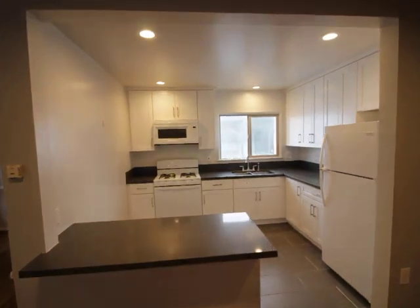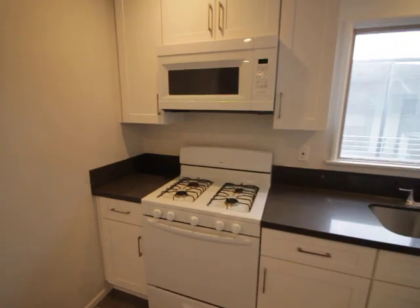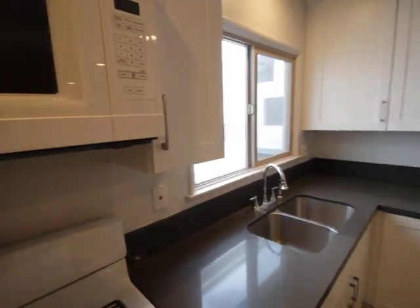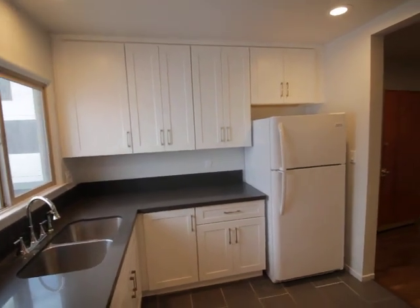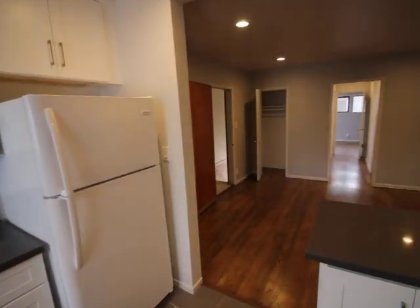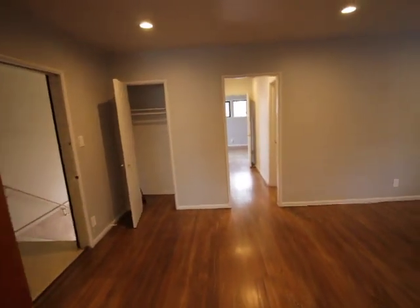Open kitchen. Gorgeous tile work. Microwave, stove, oven, fridge, freezer. Coat closet over there.